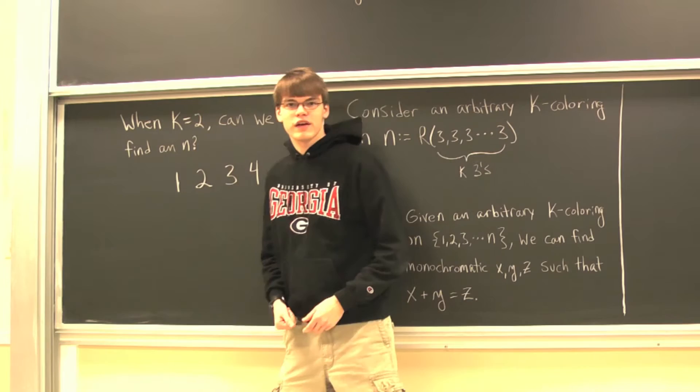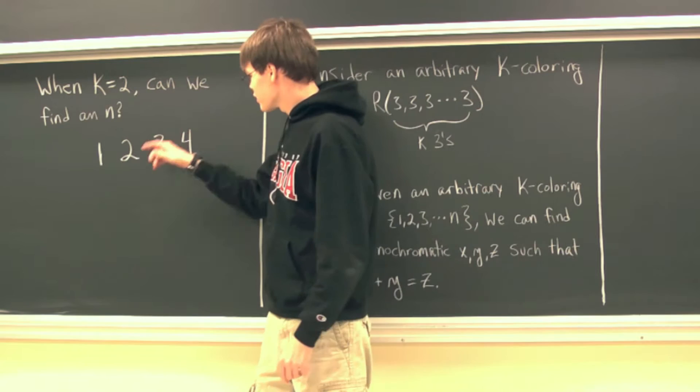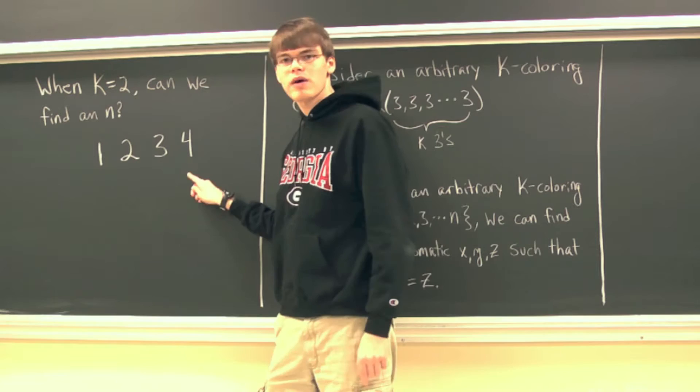Before we begin proving anything, I want to develop a little bit of intuition. So when k is 2, are we able to actually find an n? The statement of the theorem states that n is going to be greater than 3, so let's consider the first four positive integers.